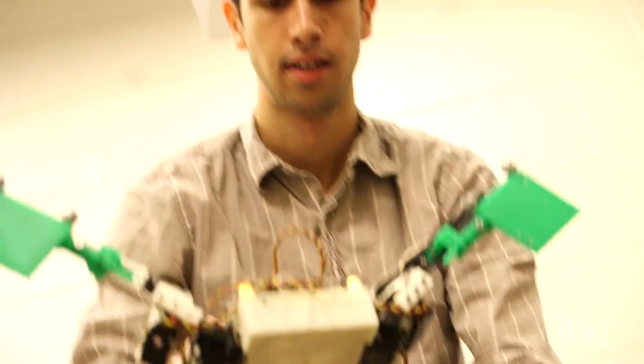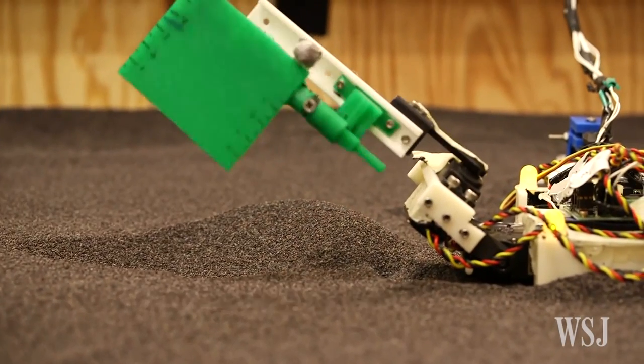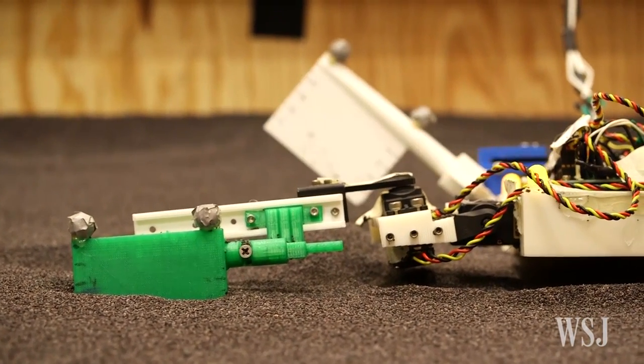These findings can provide new insights into how vertebrates made the transition from water to land, and may also help designers create robots that can move across various terrains more efficiently.